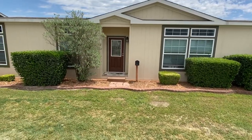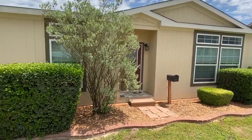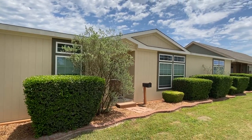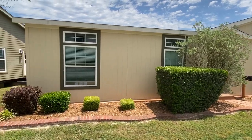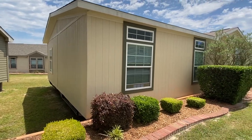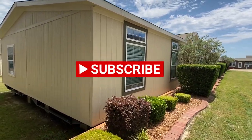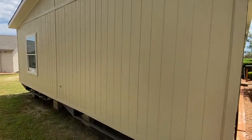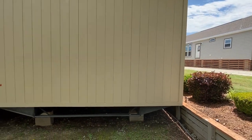This is a channel where we go around and tour so many types of different homes. If you're a subscriber, I appreciate you always watching the videos — it means a lot to me. If this is your first time, go ahead and hit that red subscribe button and the notification bell. Not everybody subscribes, but maybe they'll come around.